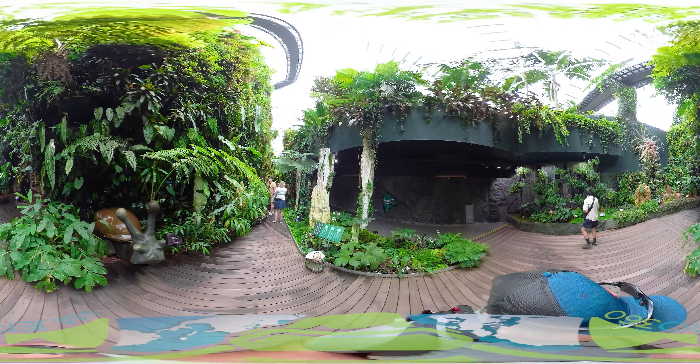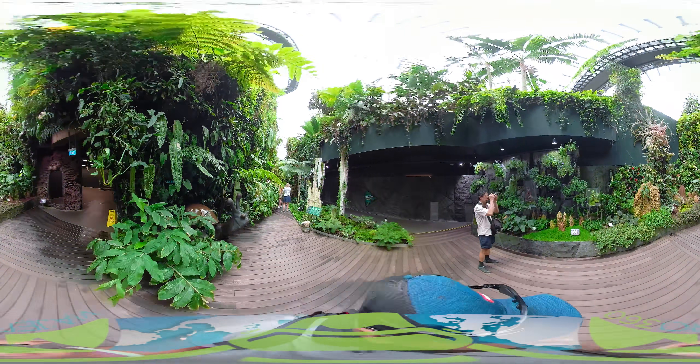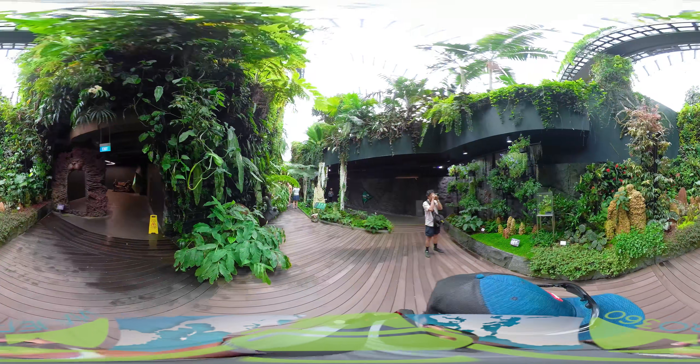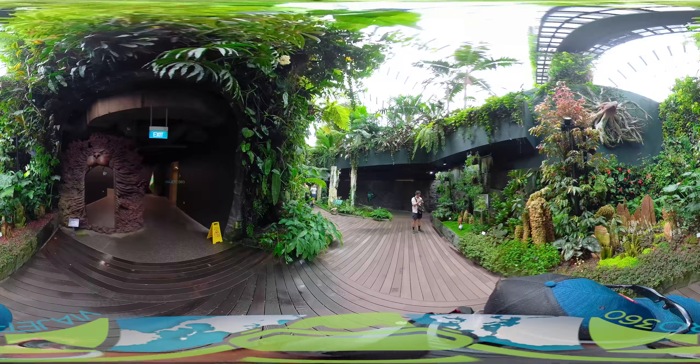This is the end of the tour. It will take you about 1 to 2 hours to see everything, and the path is one way only. However, at the end you can get a stamp if you want to go back in again if you missed something.